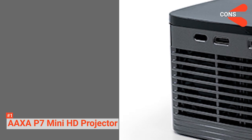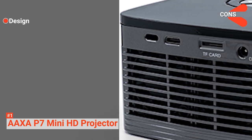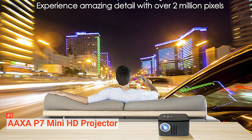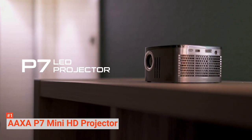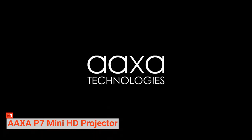However, the cons are: the AAXA P7 feels cheaply made, which makes this product just an okay projector for the price. With business and entertainment combined, the AAXA P7 Mini HD Projector is the best match for those who want the best of both worlds.